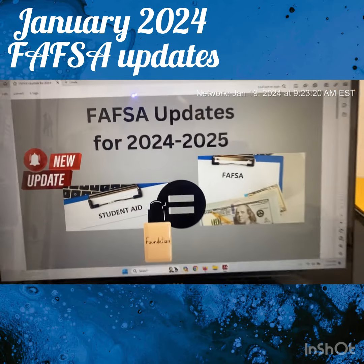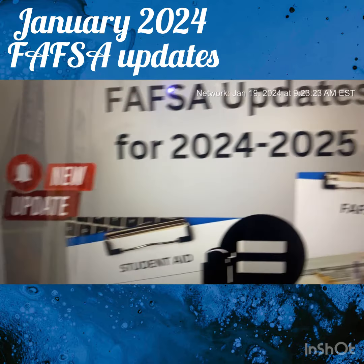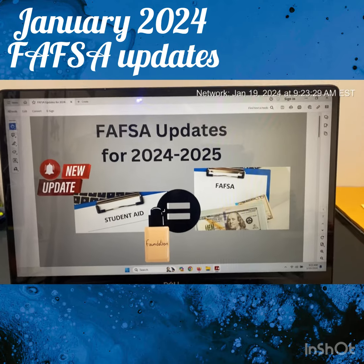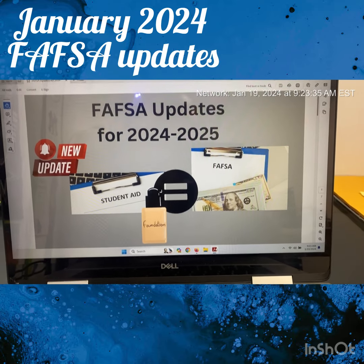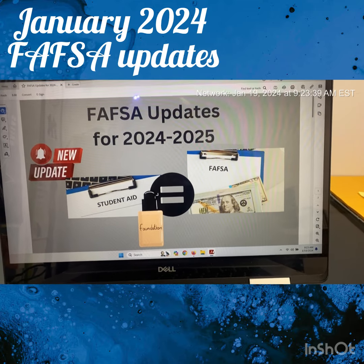Before I go on, FAFSA translates into student aid. It is the very foundation of getting student aid, and that's why I'm doing this. It's good for everything, so it's important that you do the FAFSA so that you can get financial aid to go to college.